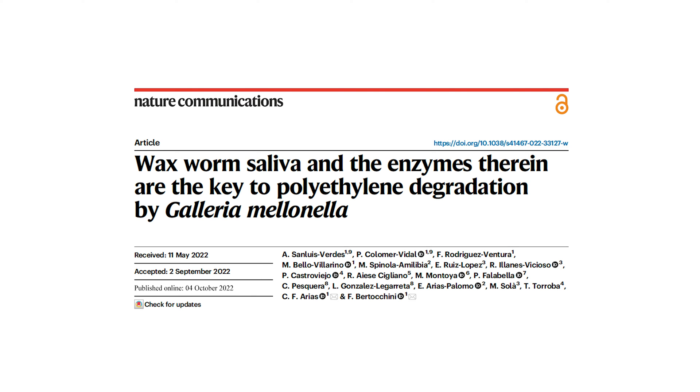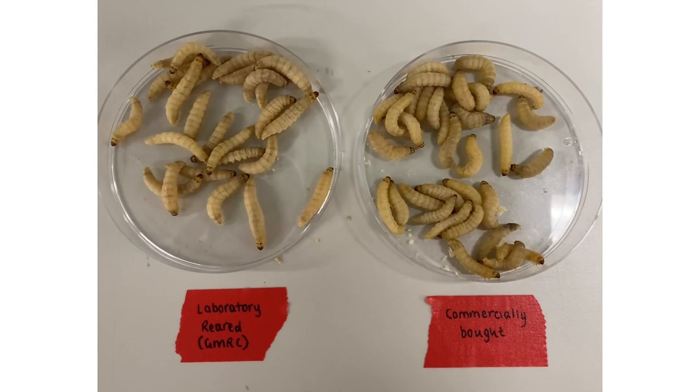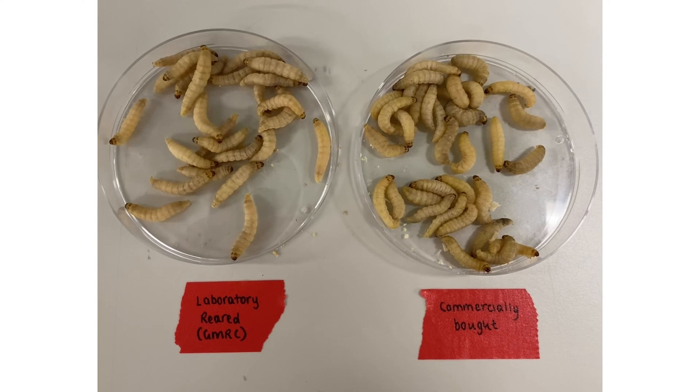Despite the exciting research going on around the world using Galleria, there is little consensus on how the larvae are reared, acquired, and stored before being used in experiments. Many researchers still purchase their larvae from pet or bait shops, where their origins and colony health status are not known. Furthermore, it appears that pet shop-bought larvae likely go through a non-chemical treatment method to prevent them from spinning silk, but the exact method to do this is not disclosed.